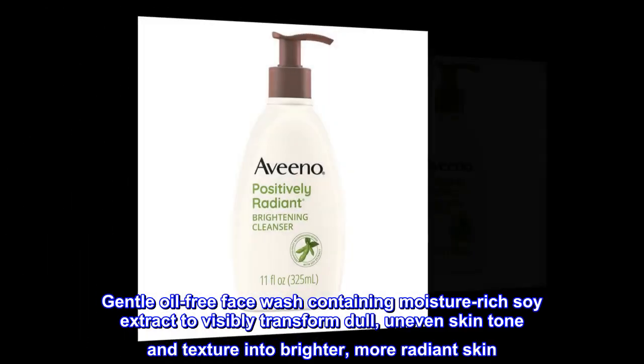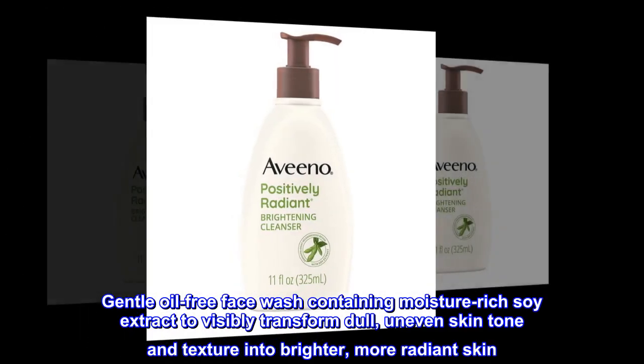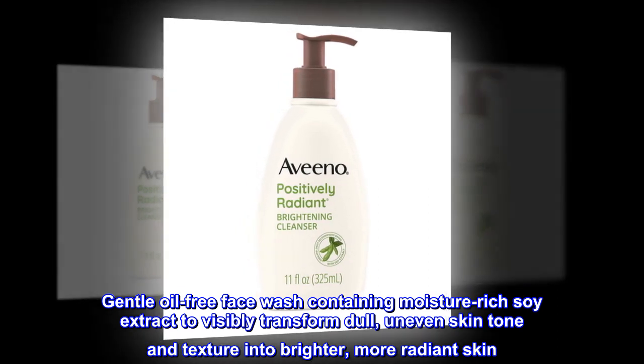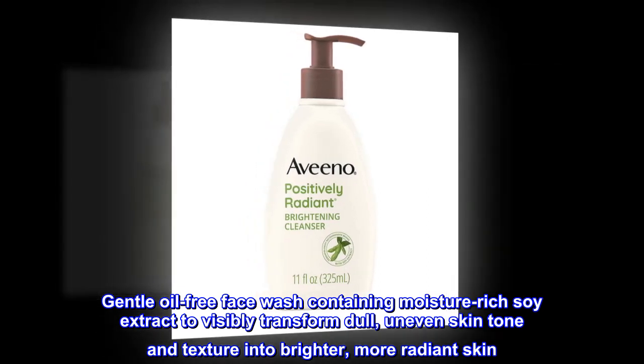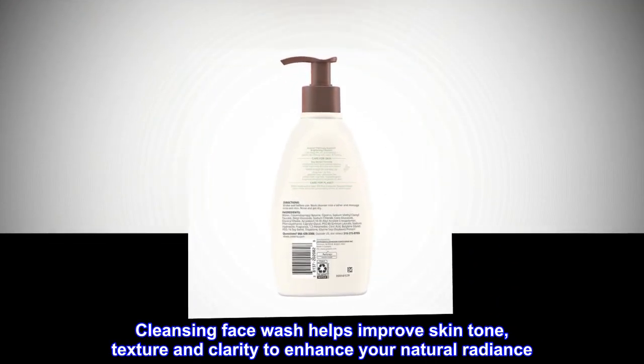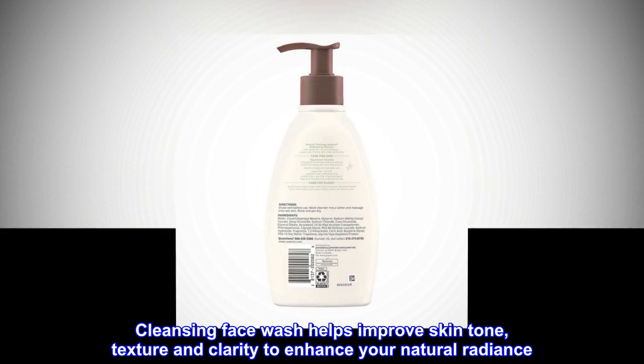Gentle oil-free face wash containing moisture-rich soy extract to visibly transform dull, uneven skin tone and texture into brighter, more radiant skin. Cleansing face wash helps improve skin tone, texture and clarity to enhance your natural radiance.